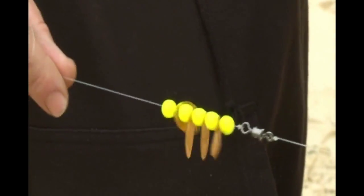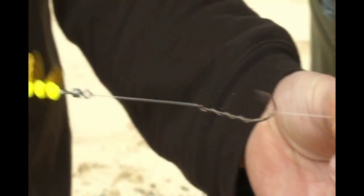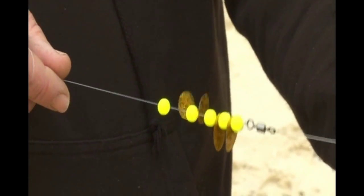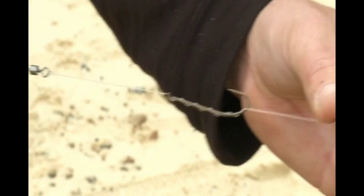What we've got is a running ledger coming down to a long flowing trace. This will be lying along the bottom — that'll slightly attract them, which you need in this very murky water. The vibration as well as the colours. Fish will come, grab the bait, and then you just reel them in.